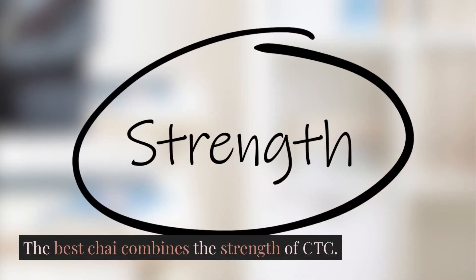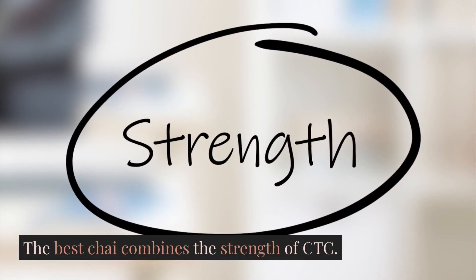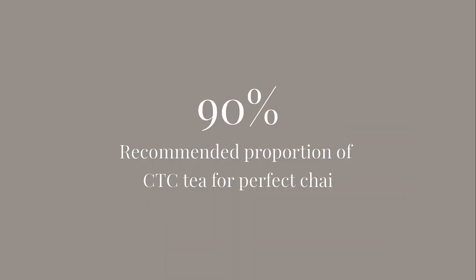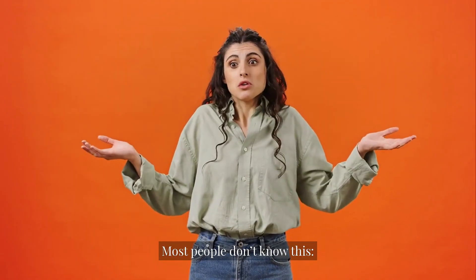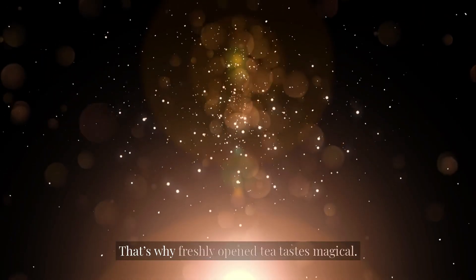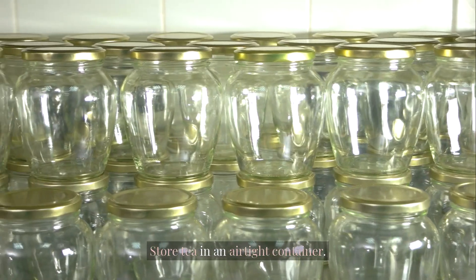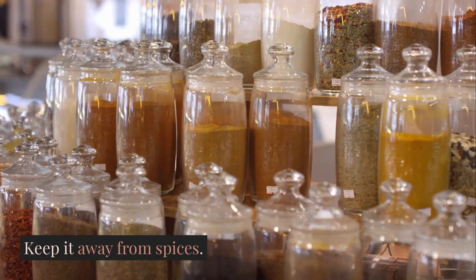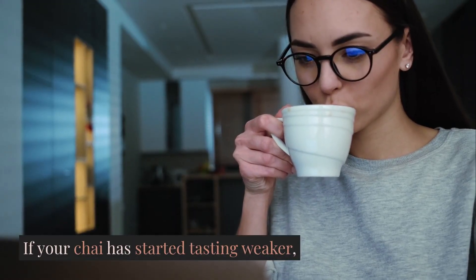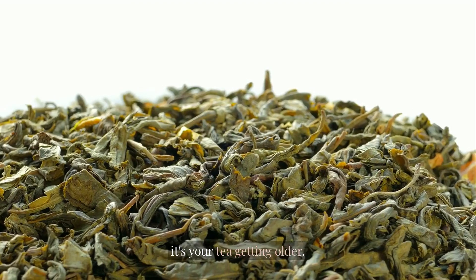The best chai combines the strength of CTC with the fragrance of leaf tea. Use 90% CTC plus 10% leaf tea for the perfect balance — most people don't know this. Tea loses 30% of its aroma within 1 month of opening the packet, which is why freshly opened tea tastes magical. Store tea in an airtight container and keep it away from spices, because tea absorbs smell like a sponge. If your chai has started tasting weaker, it's not your fault — it's your tea getting older.